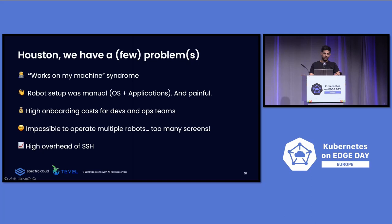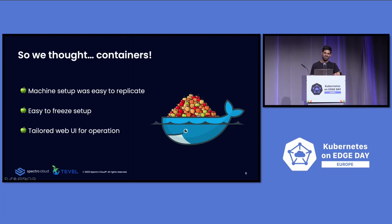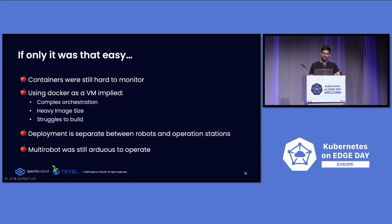What did we do? We used containers. We used Docker for easy setup and easy replication, to freeze our setup. And we built a small web UI to control everything. But we still had some problems. When you're handling containers manually, it's difficult. Our images were huge — I'm talking about four years ago — heavy, and the build was difficult. Deployment was done separately between the operation station and the robot. Multiple robots were still hard to operate.